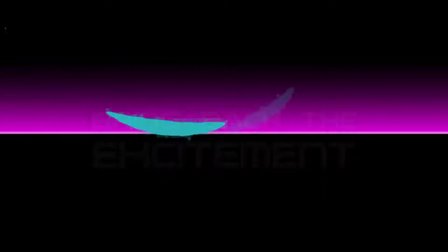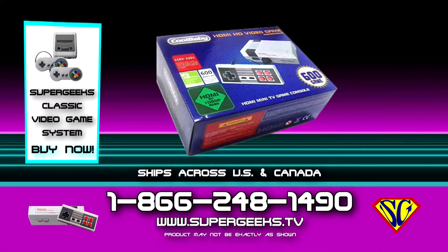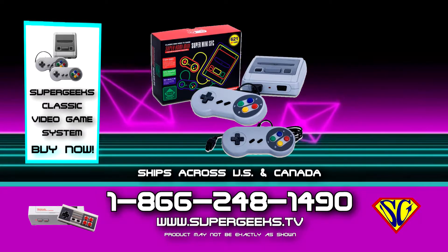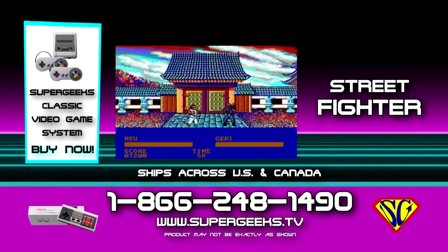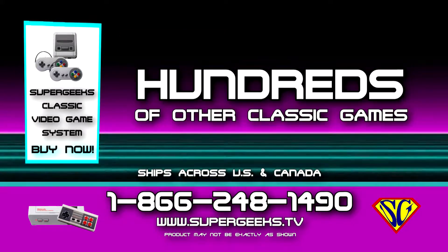Bring back the excitement with these all-new Super Geeks retro video game consoles. Choose from the 600 game NES style or the 621 game SNES style. Super Mario, Street Fighter, Tetris, Pac-Man and hundreds of other classic video games included.